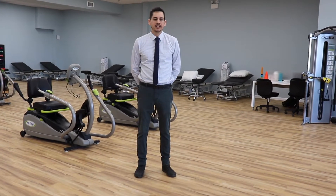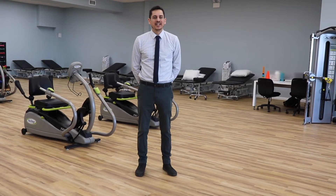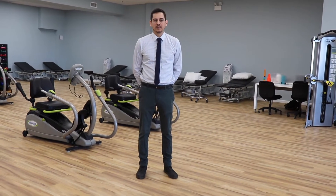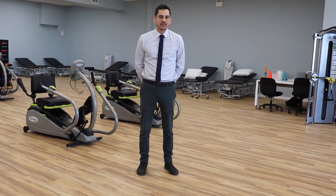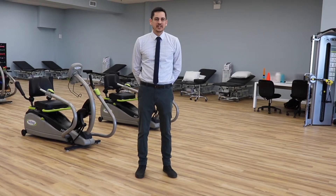Hey everybody, this is Alex from ReadyCare Physical Therapy. We're super excited to welcome you to our brand new location here at Bayside. Today's our first day. We had our first couple of patients come in and it's a great facility — really nice, great equipment, aquatic therapy for the first time in ReadyCare history. So please come down and visit us. We're here to welcome you.